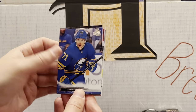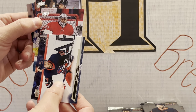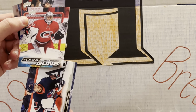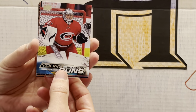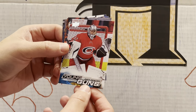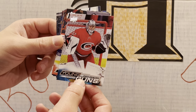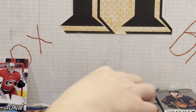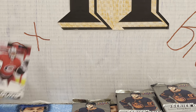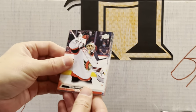Here we go — we got a young guns! Looks like a goalie young guns. Who's that? Pyotr Kochetkov. He played last year in the playoffs a little bit when Raanta got hurt. He's definitely a promising goalie — we'll see what he can do with the Canes. That is a nice young guns to pull with Pyotr Kochetkov, knowing that they need goalies after Anderson and Raanta are done. I would call that maybe a second-tier young guns, behind the big boys.